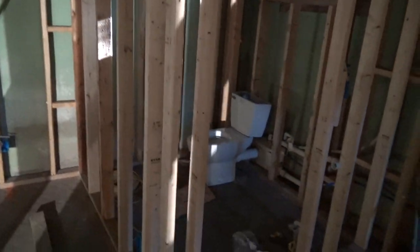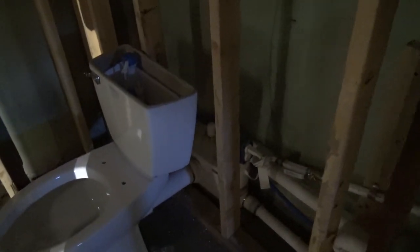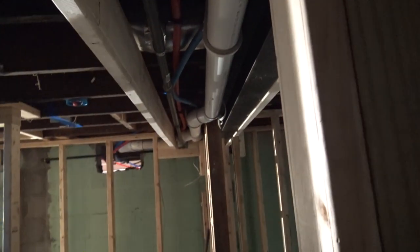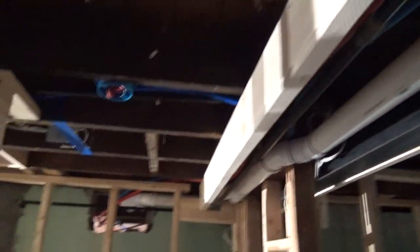We ended up putting in a half bath down here. What we did is we found this — I think it's called a Saniflo pump — so the toilet just goes out back and it's all pumped up into our sewer. There's going to be a little towel closet here. We've got all of our natural gas done, hot and cold water — I'll have to separate those — and all of our plumbing is done.